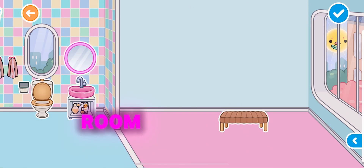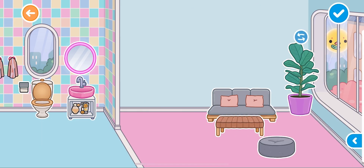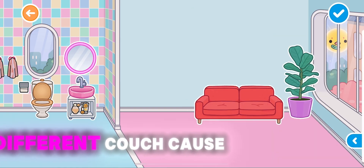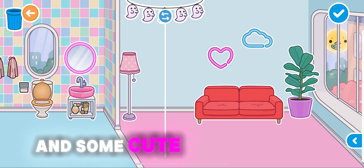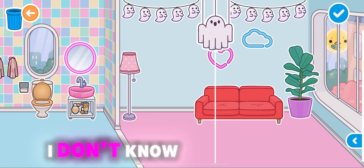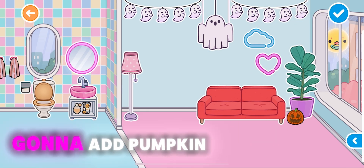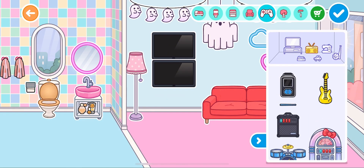Now on to the living room and this couch. I'm gonna get a different couch because that one was too small. I'm gonna add a little lamp, some cute little lights, a pumpkin for Halloween, and a TV.